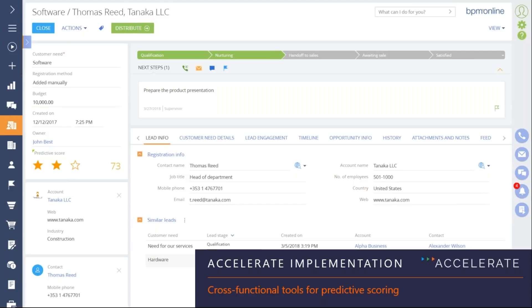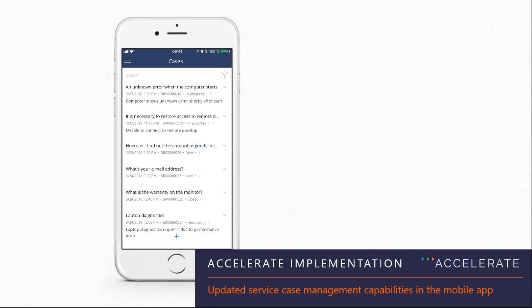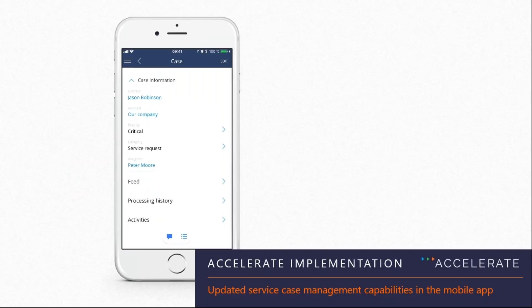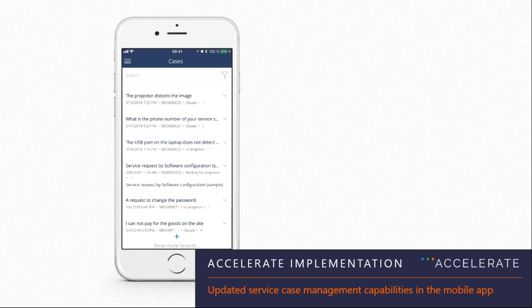Regarding service management capabilities in 7.12, one area that's well-received is mobility. Agents on their way into the office can open up a case on their mobile device, read the history, and engage the right people to push the case to resolution. For global clients, there's now the ability to have multilingual service email templates — the system is intelligent enough to automatically determine the required language for the agent's response, so agents don't waste time searching through a long list of templates to find the right one.